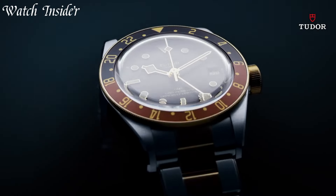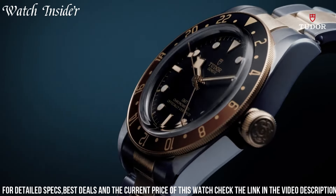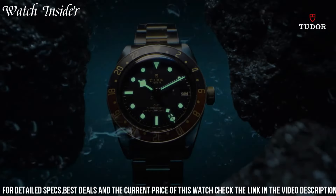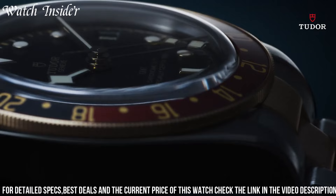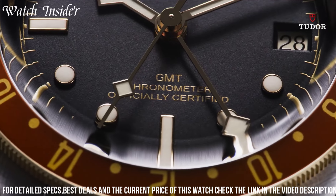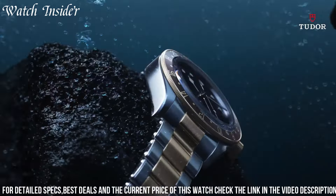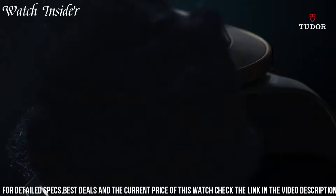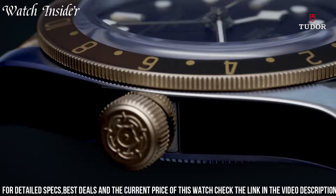A stylish and functional timepiece that is perfect for those who love to travel. This watch features a black dial with gold accents and a rotating bezel in black and gold, which can be used to track a second time zone. The case is made of stainless steel and yellow gold, and the strap is made of black leather with yellow gold stitching. The watch is powered by a self-winding mechanical movement and has a power reserve of up to 70 hours. The Tudor Black Bay GMT-SNG is a luxurious and reliable watch that is sure to impress.